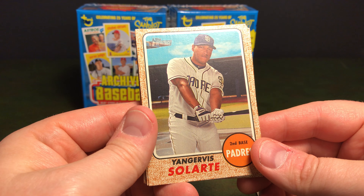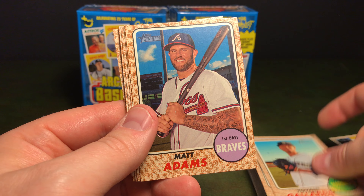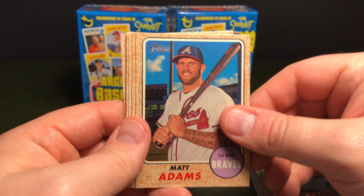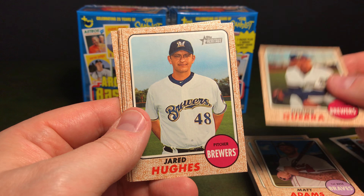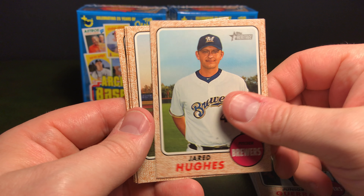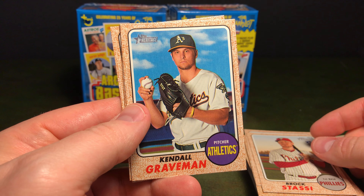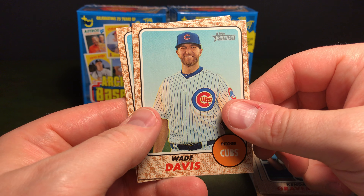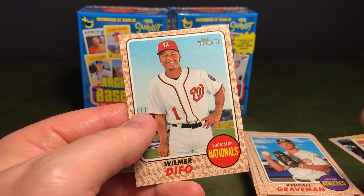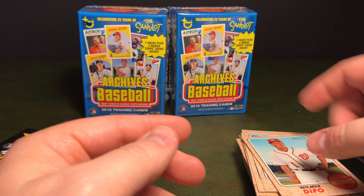Yangervis Solarte, Giovanni Gallardo, Matt Adams, Junior Guerra, Jared Hughes, Brock Stassi, Kendall Graveman, former Cub Wade Davis, and Wilmer Flores. I remember him from the last cards I opened up.